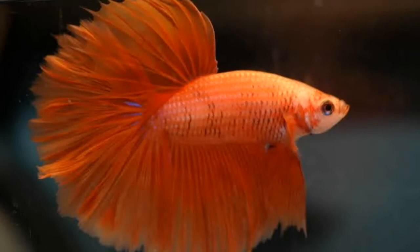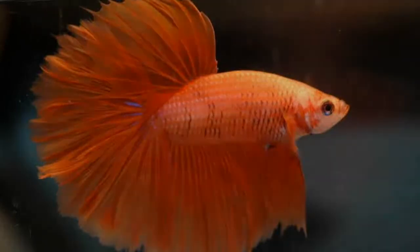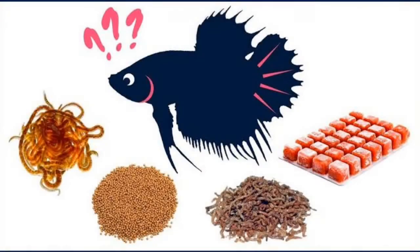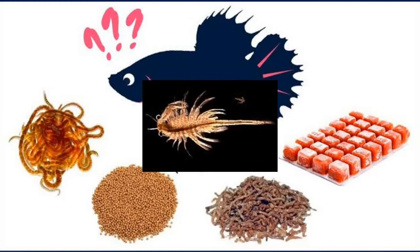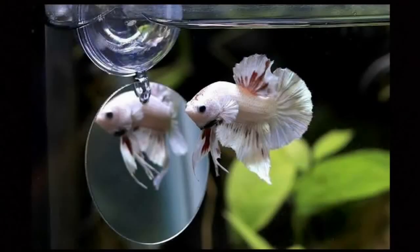Bettas are carnivores, feeding primarily on insects and insect larvae in the wild. They thrive on protein-based frozen, pellet, and flake foods, as well as live foods such as mosquito larvae, daphnia, baby brine shrimp, and bloodworms.